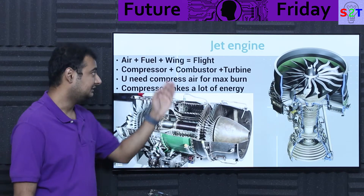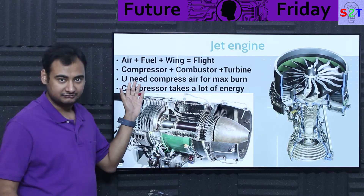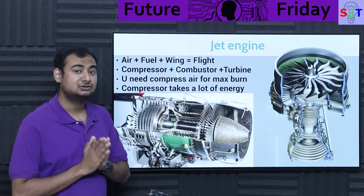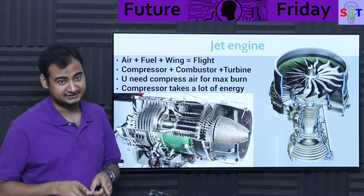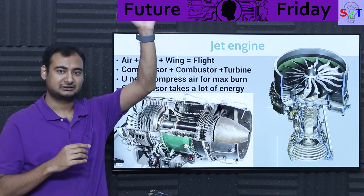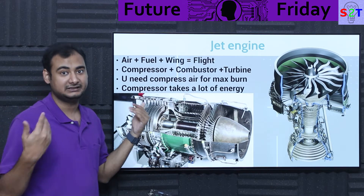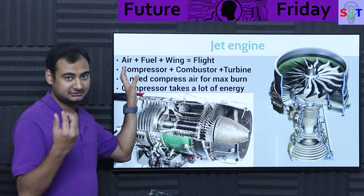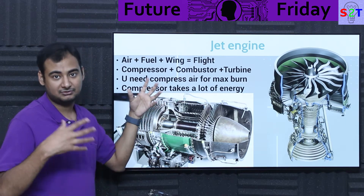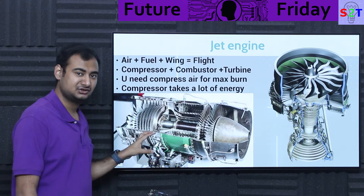Before we understand the electrical plasma engine, we have to understand a basic jet engine. A jet engine needs three things to work: first is air, second is fuel, and third is wings. Jet engines are very powerful but not so powerful they can work without wings. Only rocket engines are that powerful. Jet engines still need wings to provide lift — air provides oxygen, fuel provides chemical energy, and wings provide the necessary lift.